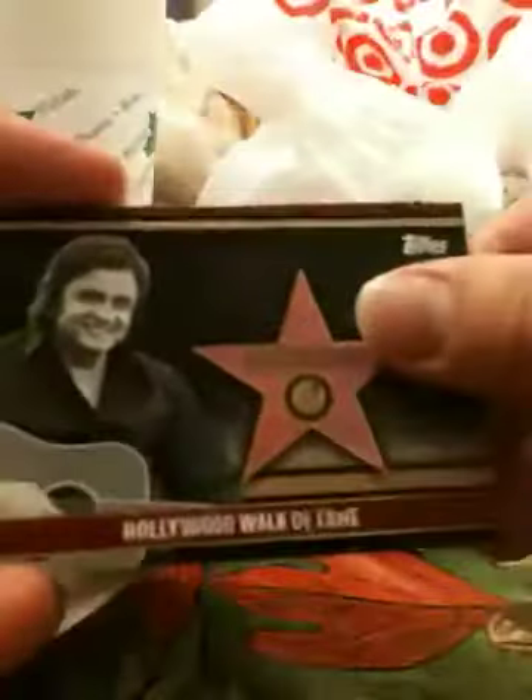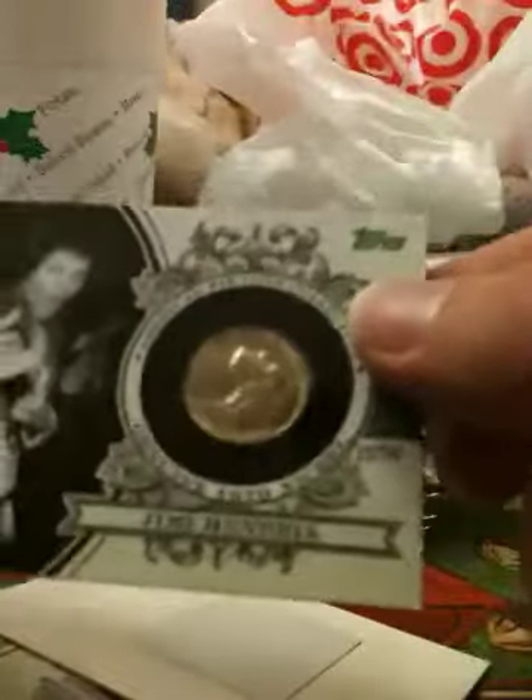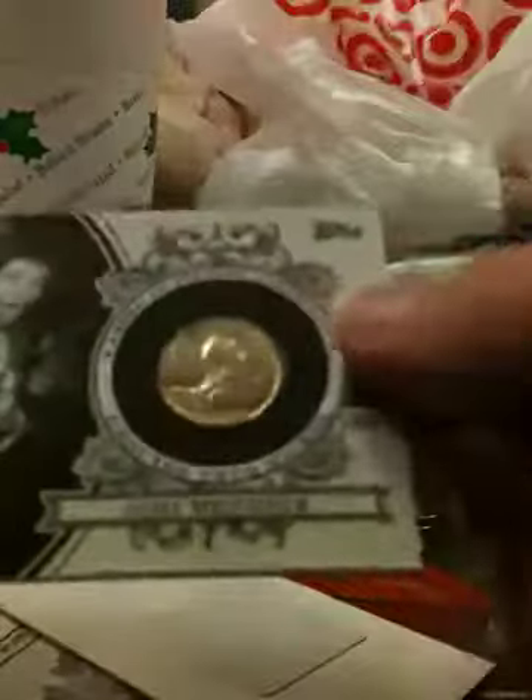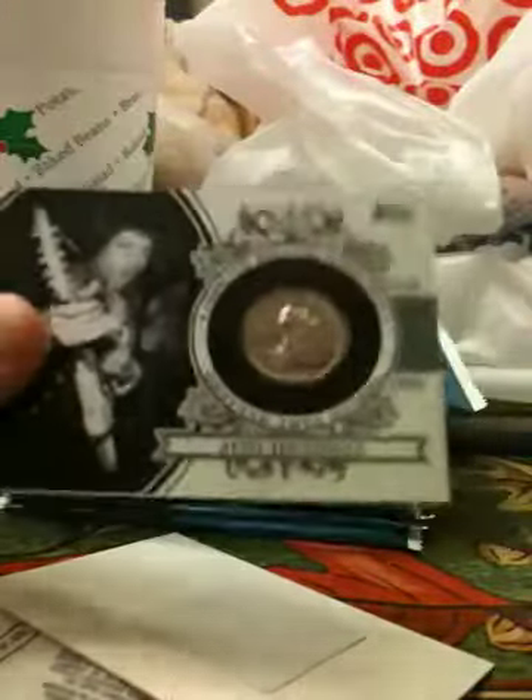This thing is just huge — very thick card. Johnny Cash Hollywood Walk of Fame, and it is a Jimi Hendrix nickel — bad ass — 21 out of 25. Wow, that is cool. I am liking that. The nickel's from 1970. Jimi Hendrix short printed coin, 21 out of 25. What a monster hit!